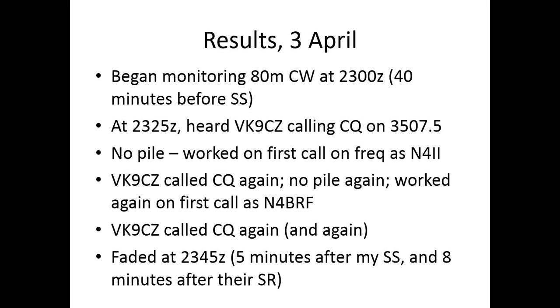On the 3rd of April, I began monitoring them ADCW at 2300 — 40 minutes before my sunset. Sure enough, 25 minutes later there they were, popping up as if somebody just flicked on a switch calling CQ. There was no pileup. I worked them on the first call, then used the club's call to get the club credit. They called CQ again and again, working maybe one or two people, then faded at 2345 — just after my sunset and eight minutes after their sunrise. I was flabbergasted at how easy it was.